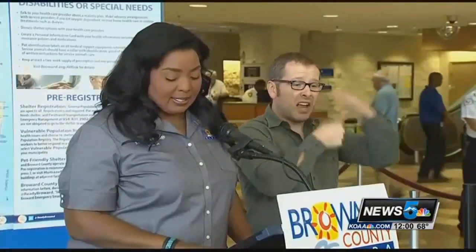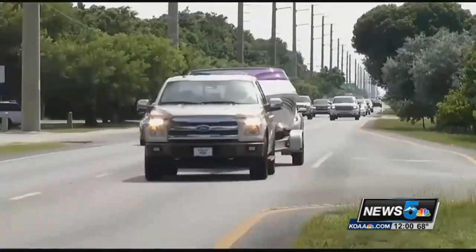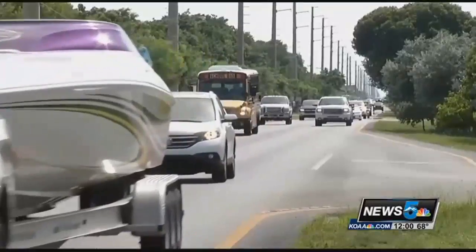Officials are warning this one is serious. "This is not getting smaller — it's getting bigger. Get prepared. Prepare now. Stock up on emergency supplies." It's now the most powerful Atlantic storm on record, and the frantic scramble to get out of harm's way is already on.